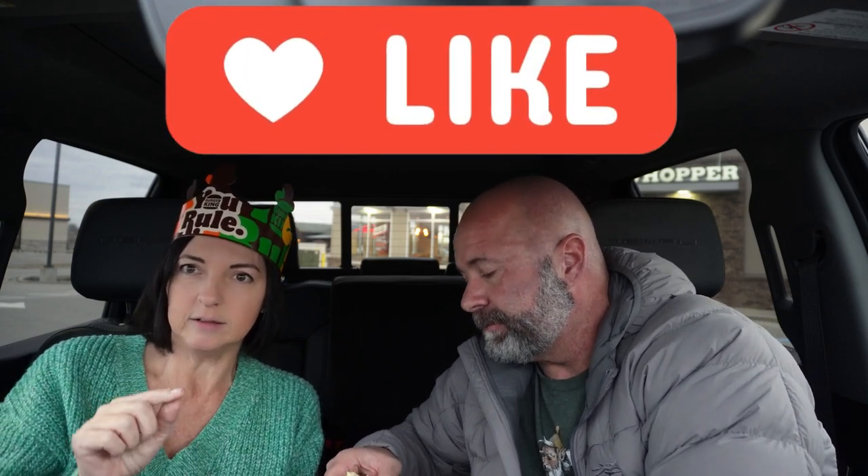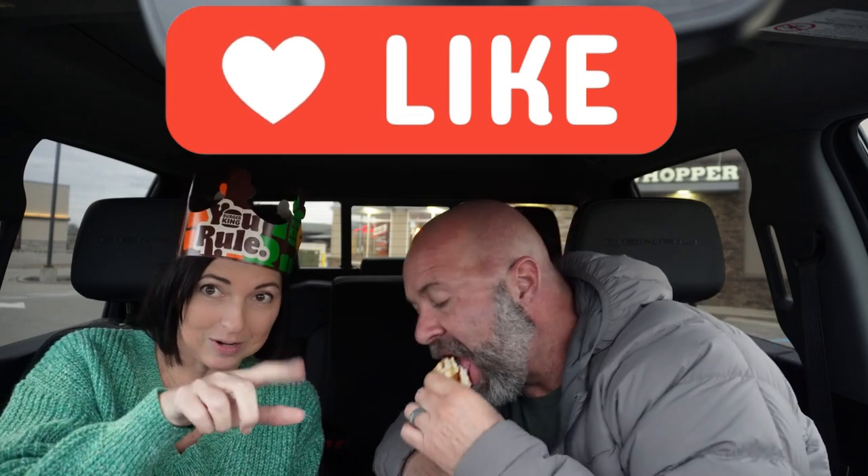My beautiful wife wearing a crown. That's a wrap. Please like and subscribe — just hit the like button. Take your mouse or your phone and just hit a button. That's it, and it helps us out. Like, subscribe — we'll see you on the next one. Bye!